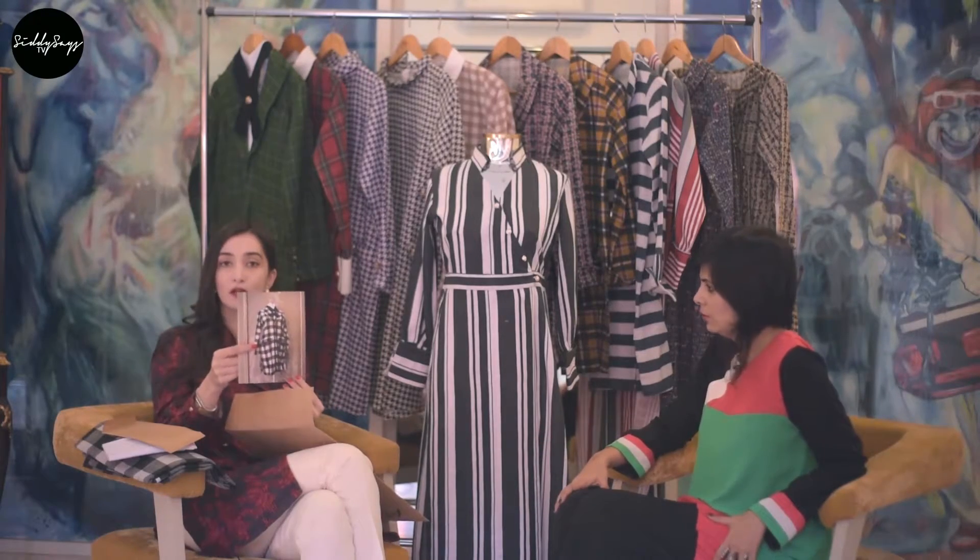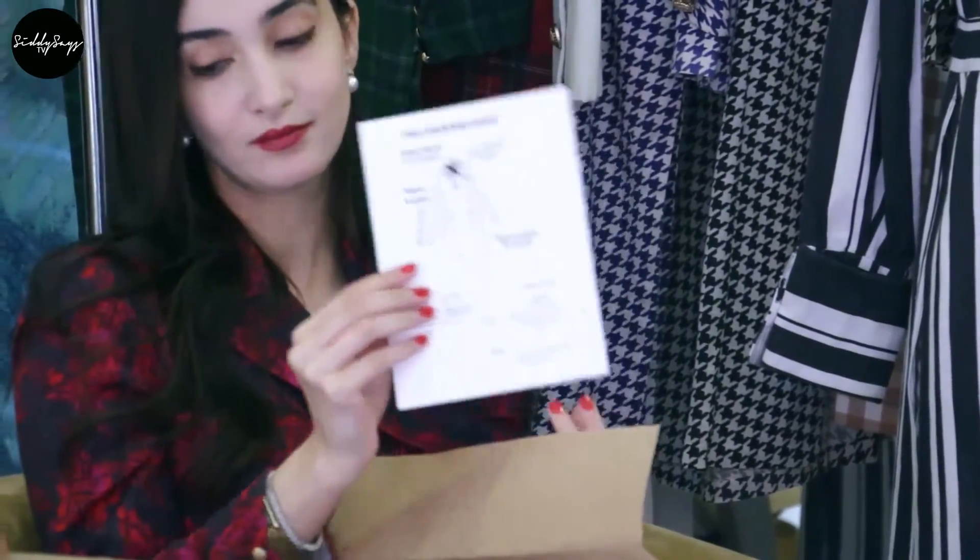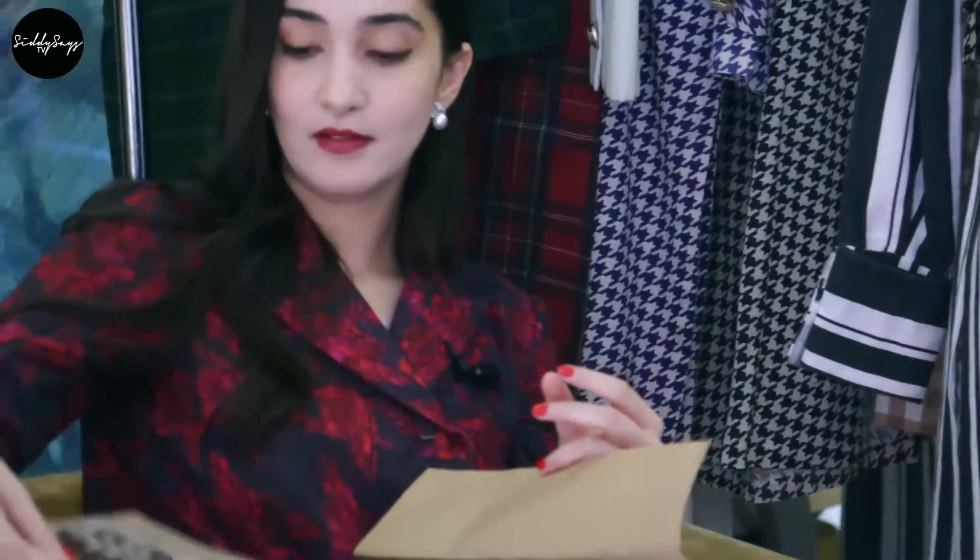Everything you see on the design is going to be in the kit — there is no extra embellishment needed. Finally, you get a picture of the finished design with instructions on how to execute it, making it easier. You can get it stitched from your own tailor, or come here, or get it stitched from us.